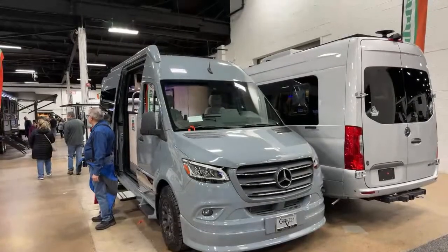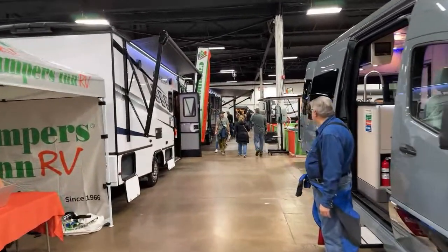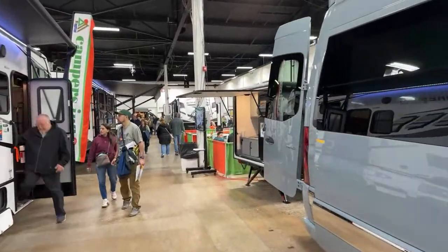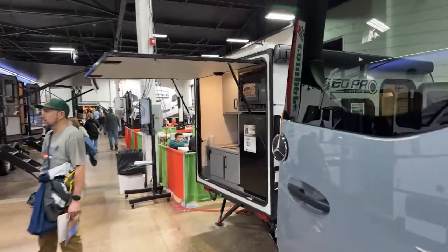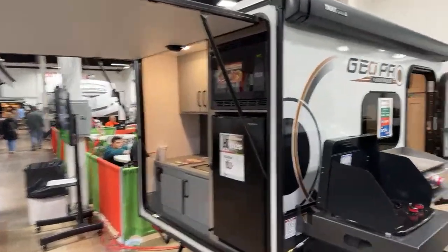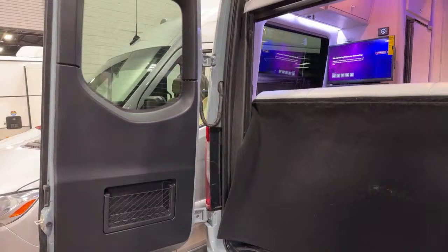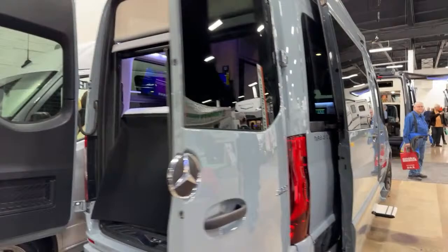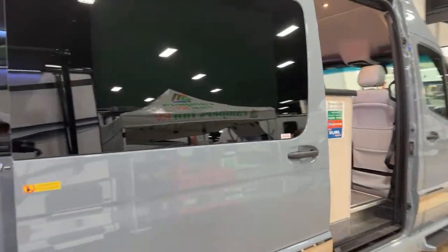They have Class B's, Class C's, a lot of fifth wheels, a lot of travel trailers. They don't have a ton of Class A's. I'm not a big fan of Class B's, but the Gretch I am a big fan of, and the Leisure. If you like that classic Class B, this is probably one of the nicest ones on the market — the Gretch.